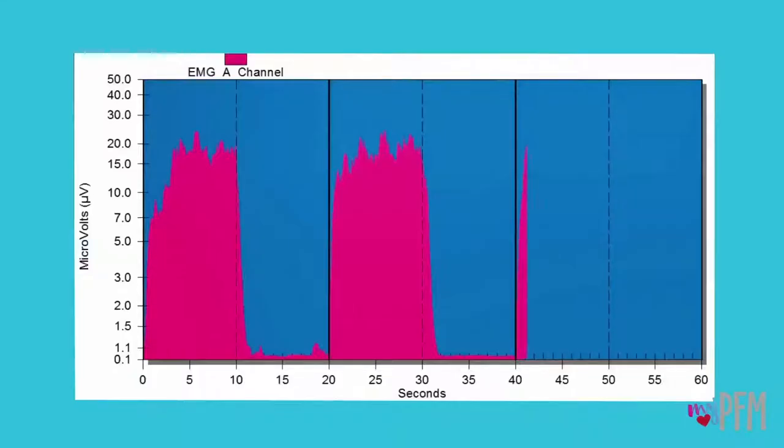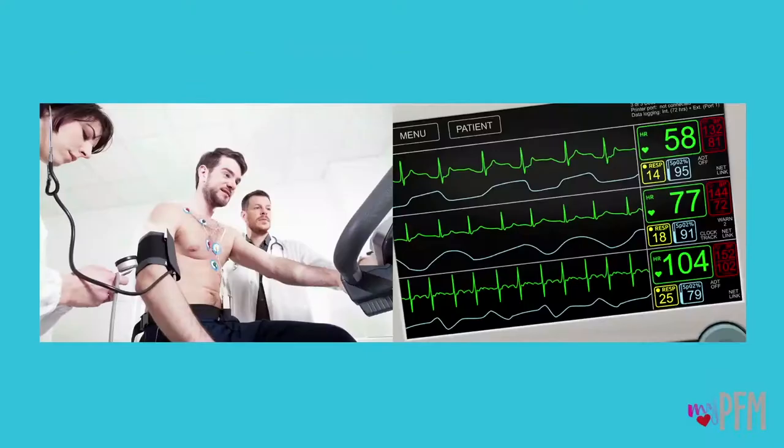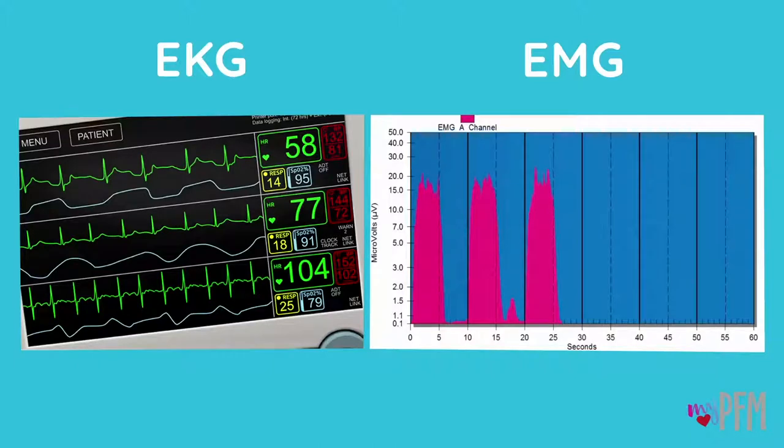One very helpful intervention used is a type of biofeedback called surface EMG. EMG is very similar to an EKG of the heart. The electrocardiogram, or EKG, reads the electrical activity of your heart. The electromyogram, or EMG, reads the electrical activity of your muscles.